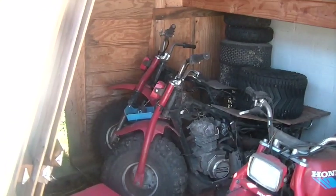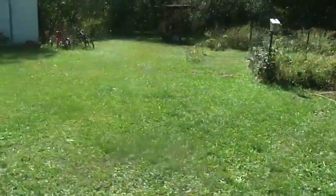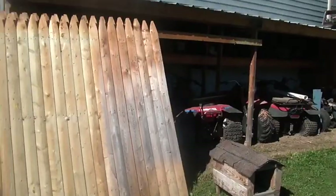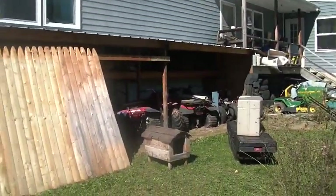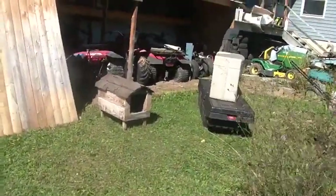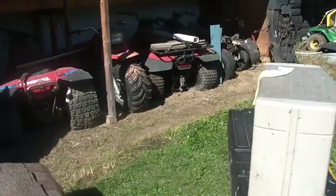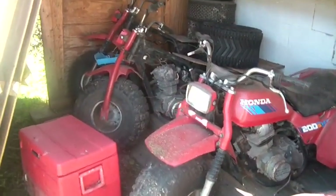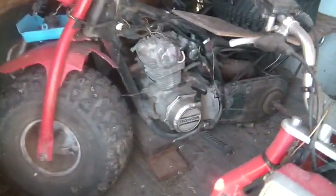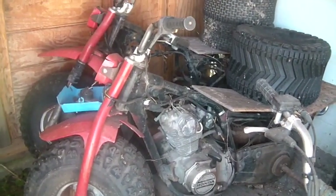Hi folks, you want to see something wild? For those of you who are newer to my channel, this is the back of my house. I'm showing you this stuff but I'm not showing you where the cameras are — so if you decide you know where I live and you're going to come take something, good luck. The cameras are out anyway.